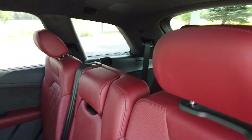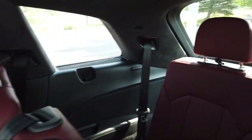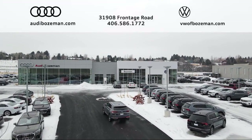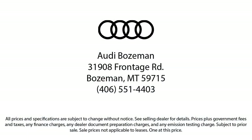We are community-born, community-driven. So come visit Audi Bozeman today.